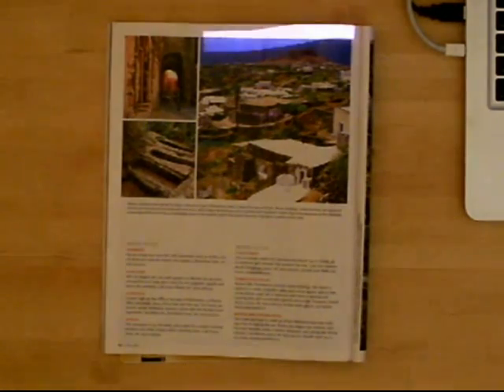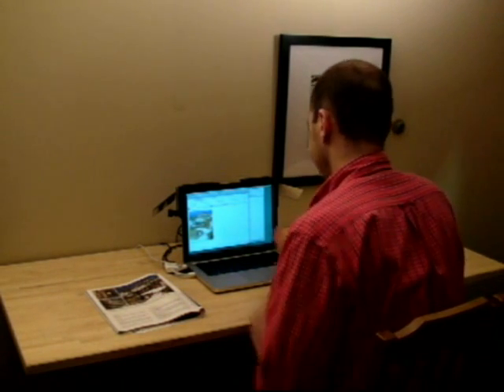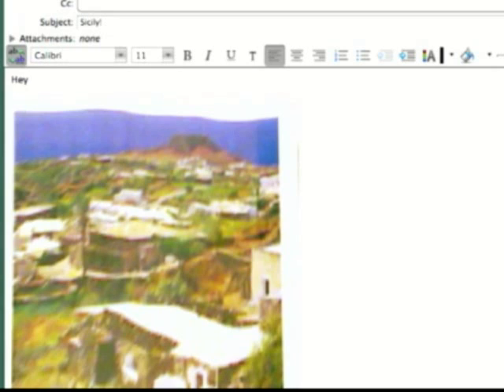Bonfire projects an animated scanline on the magazine to provide feedback. The system automatically corrects the captured image to restore its original proportions.